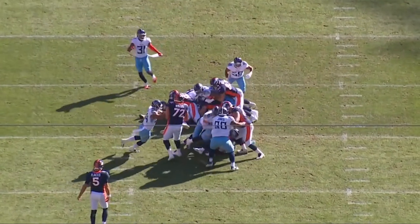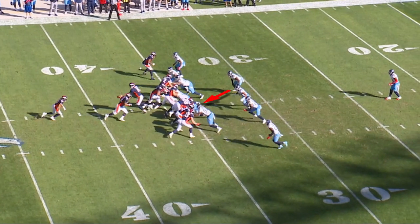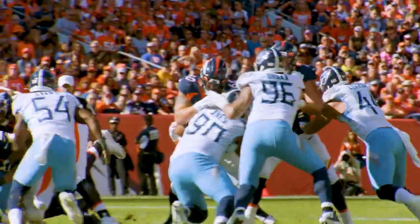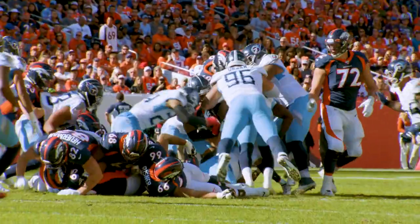Rashawn Evans does a tremendous job of triggering and executing what we call a backside run-through on a Power-O. The front side is all stacked up, so it's up to Rashawn to get a clean, quick read and trigger. He stops the running back dead in the hole along with Jarrell Casey. Tremendous run defense by the Tennessee Titans.